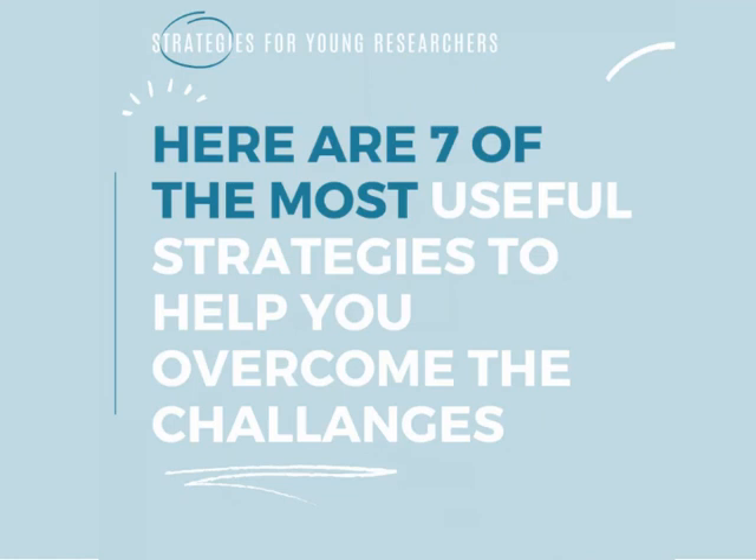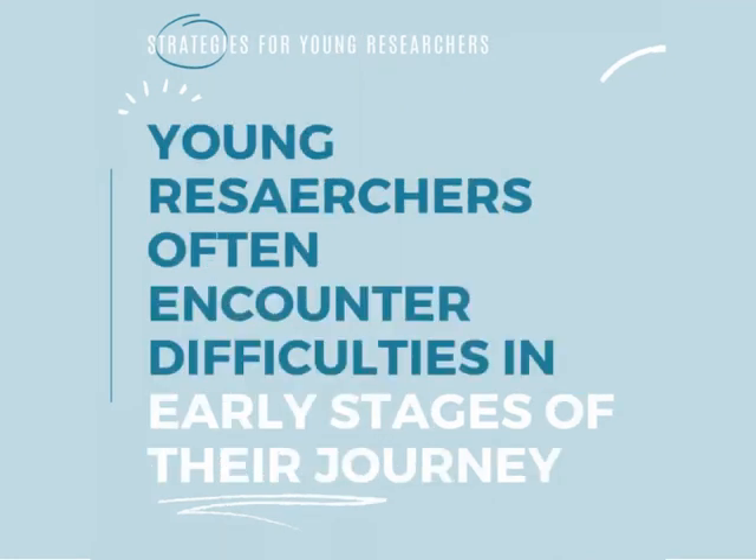Tips for young researchers: here are seven of the most useful strategies to help you overcome the challenges young researchers often encounter in the early stages of their journey.